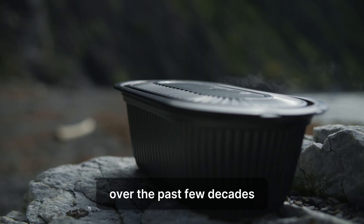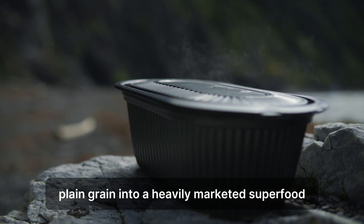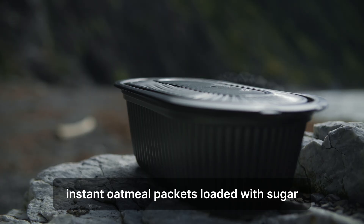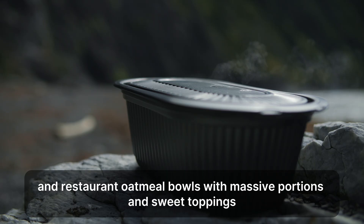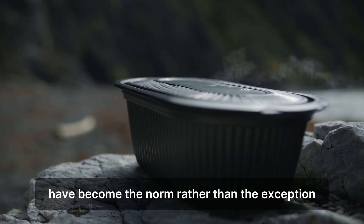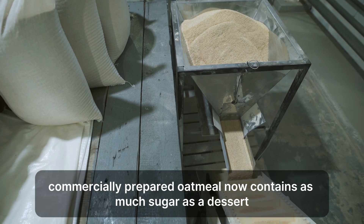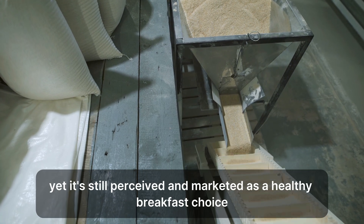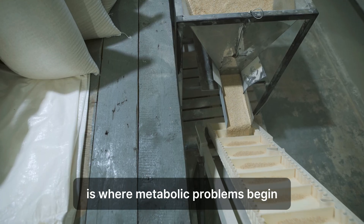The marketing transformation. Over the past few decades, oatmeal has been transformed from a simple, plain grain into a heavily marketed superfood. Instant oatmeal packets loaded with sugar, flavored varieties with artificial ingredients, and restaurant oatmeal bowls with massive portions and sweet toppings have become the norm rather than the exception. The average commercially prepared oatmeal now contains as much sugar as a dessert, yet it's still perceived and marketed as a healthy breakfast choice. This disconnect between perception and reality is where metabolic problems begin.